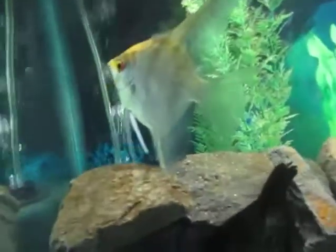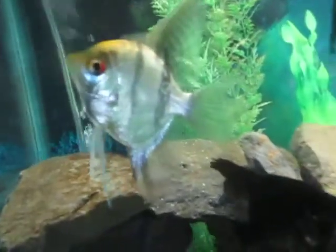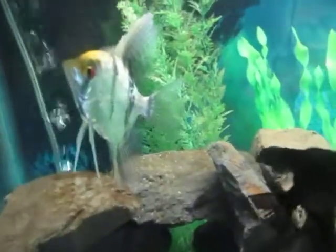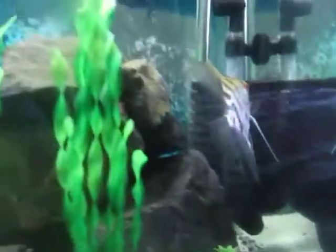And here are my two angels I recently got from my local fish store about a week ago. Here's the other one right here — some nice looking angels. I have four angels altogether.